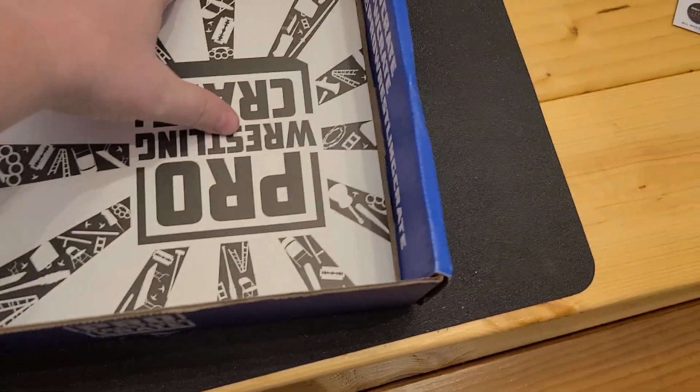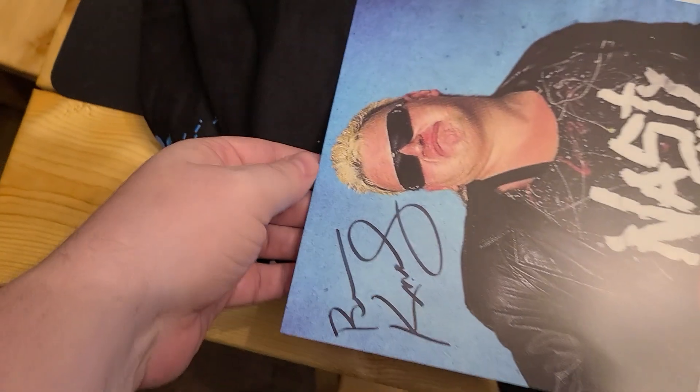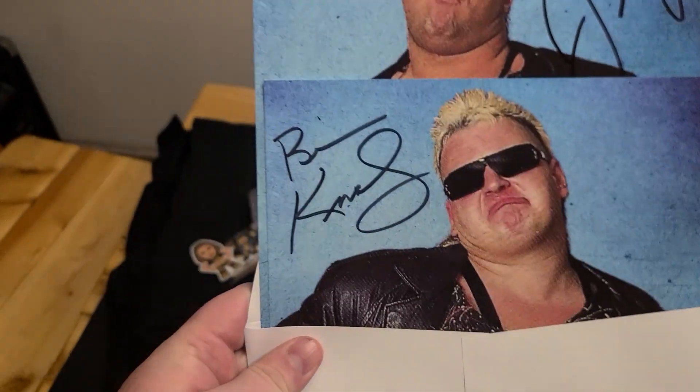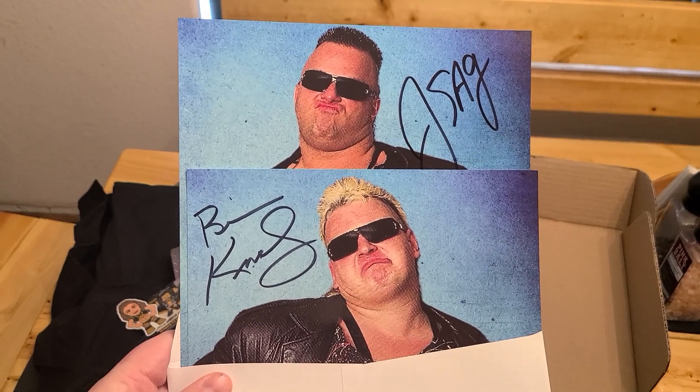Last but not least is the autograph - this one actually feels kind of heavier than normal. There's one Nasty Boy - ah, that explains why. So it's not a photo of both of them as one deal, but it's two different photos of both of them. Got it.